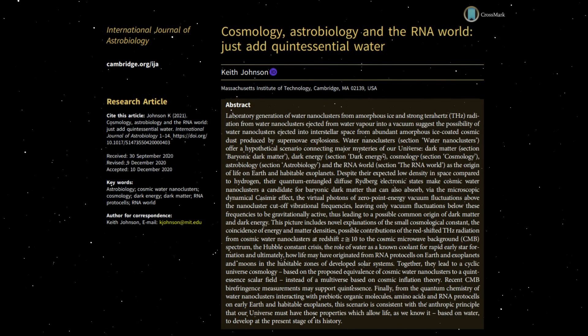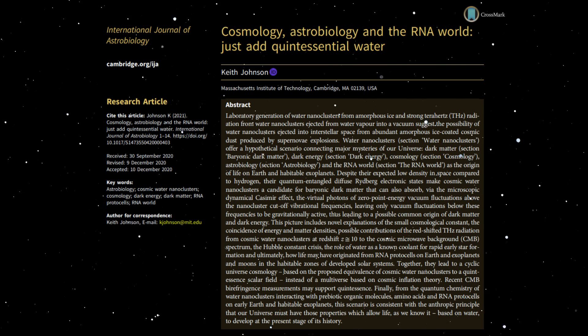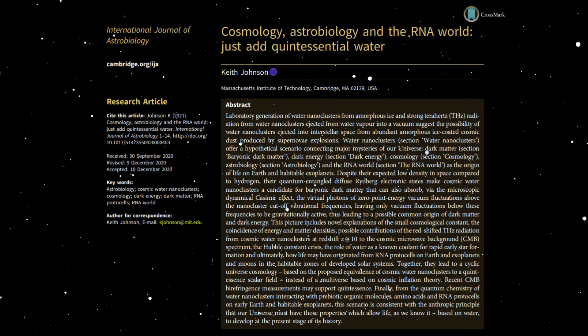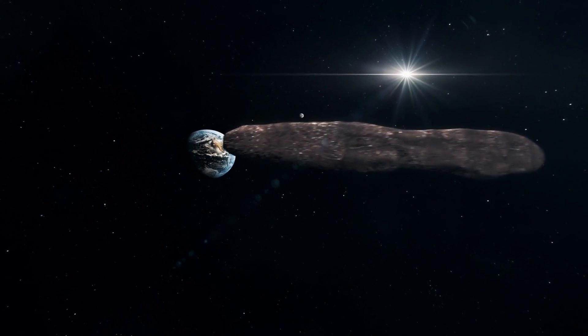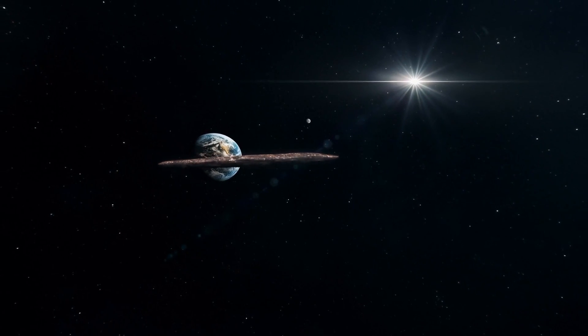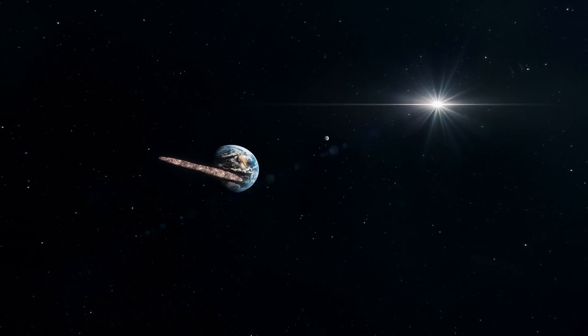This video is based on the recent publication by Dr. Keith Johnson of MIT in the International Journal of Astrobiology. The first known interstellar object, Oumuamua, entered our solar system in 2017 and has been a mystery ever since.